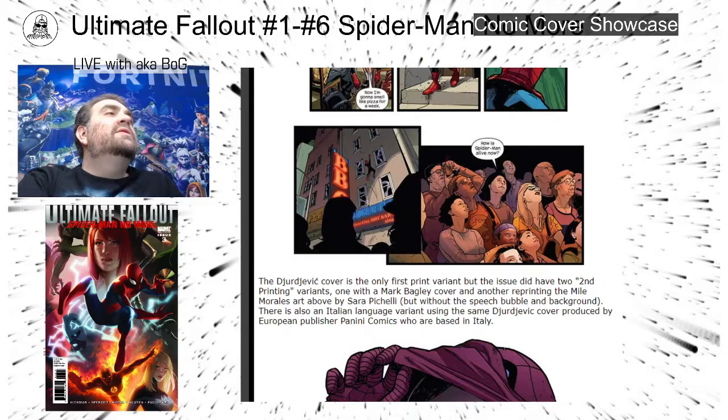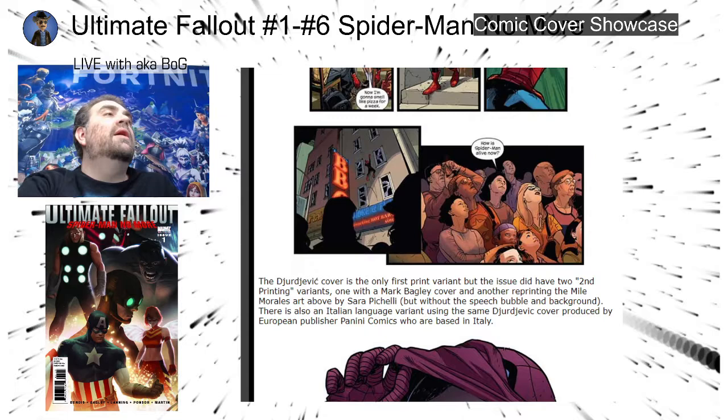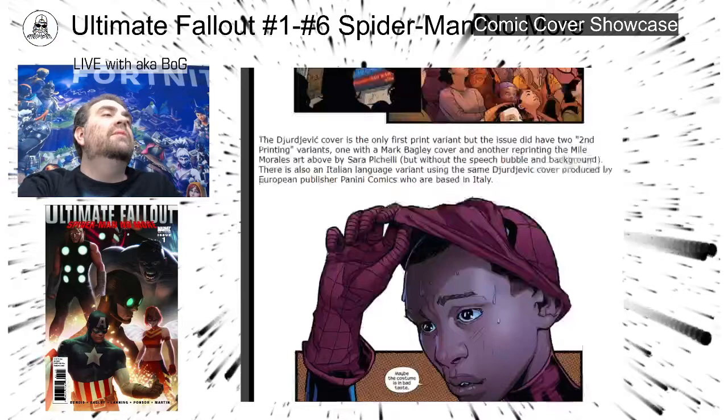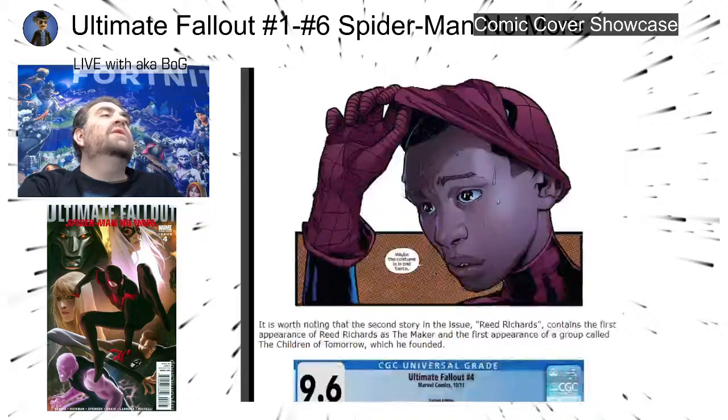The Dvorczyk cover is the only first-print variant, but the issue did have two second-printing variants: one with the Mark Bagley cover, and another reprinting the Miles Morales art by Sara Pichelli but without the speech bubble and background. There's also an Italian-language variant using the same Dvorczyk cover, produced by European publisher Panini Comics, based in Italy. It's also worth noting that the second story of the issue, Reed Richards, is the first appearance of Reed Richards as the Maker.